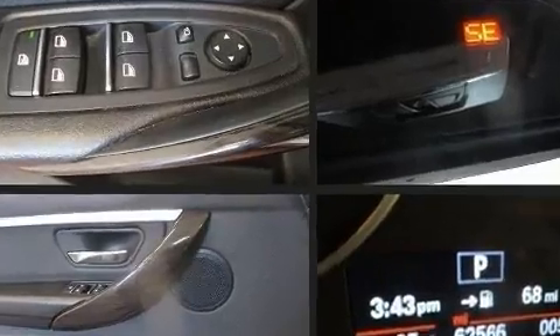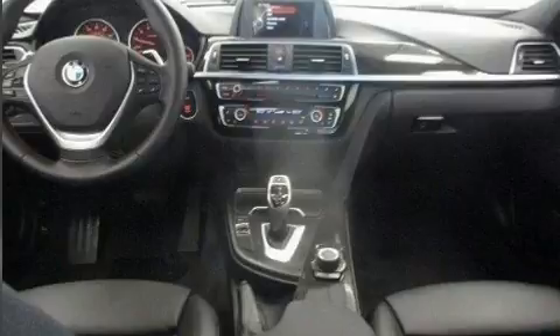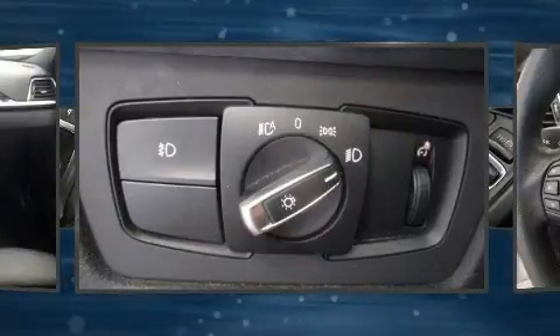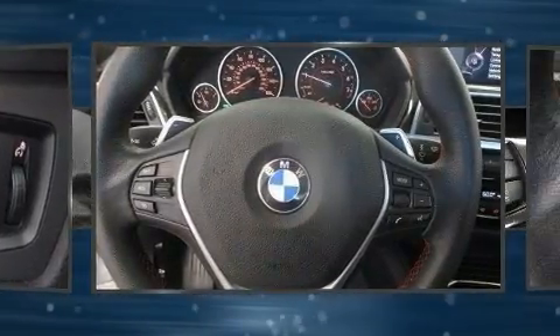For drivers who enjoy the natural environment, a power moonroof allows an infusion of fresh air. BMW also prioritized safety and security with features such as head curtain airbags, front side impact airbags, brake assist, anti-whiplash front head restraints, and ignition disabling.